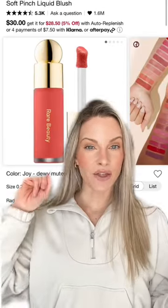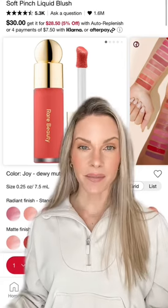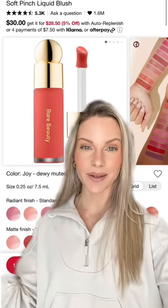I love liquid blushes and the Rare Beauty has some of the best ones on the market. They are very pigmented and a little bit goes a long way.